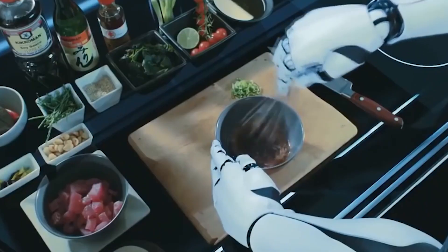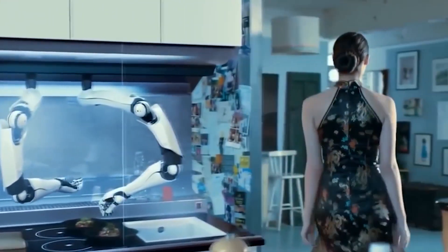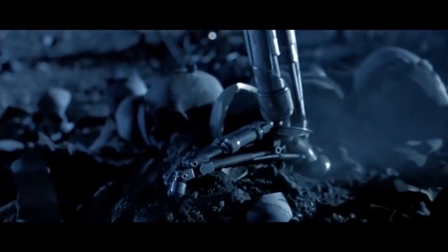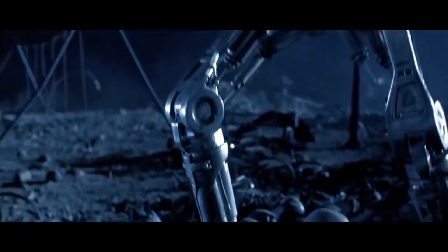These innovative inventions do their job perfectly. It is unlikely that they will ever rise up like the machines from the Terminator movie — although, that is a completely different story. Thanks everyone for watching.